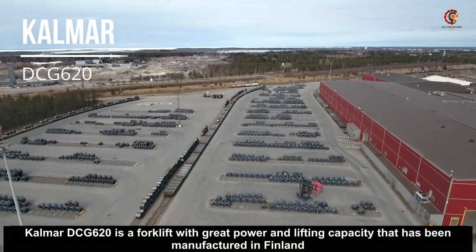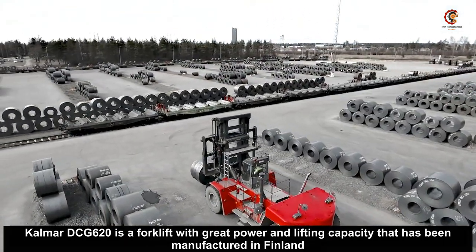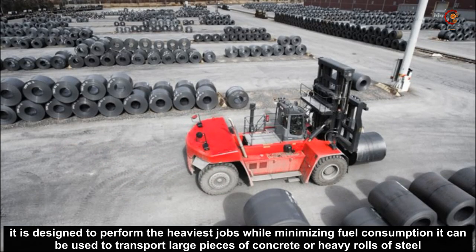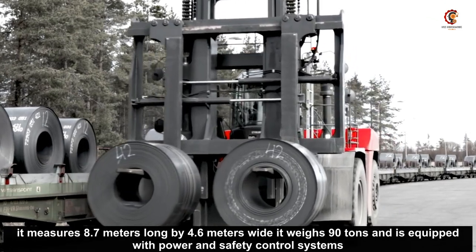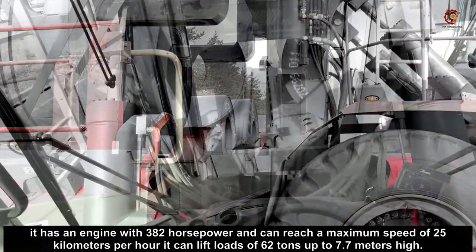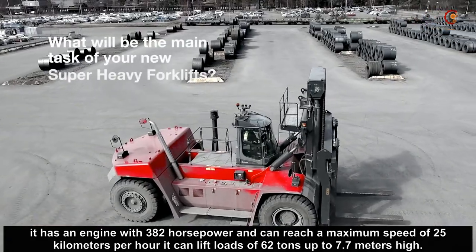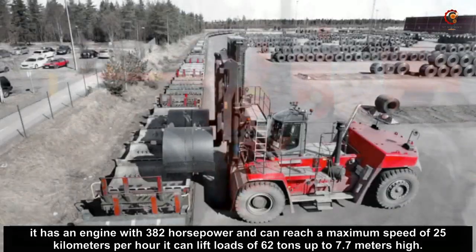Number 1: The Kalmar DCG620 is a forklift with great power and lifting capacity that has been manufactured in Finland. It is designed to perform the heaviest jobs while minimizing fuel consumption. It can be used to transport large pieces of concrete or heavy rolls of steel. It measures 11.7 meters long by 4.6 meters wide, weighs 90 tons, and is equipped with power and safety control systems. It has an engine with 382 horsepower, can reach a maximum speed of 25 kilometers per hour, and can lift loads of 62 tons up to 7.7 meters high.